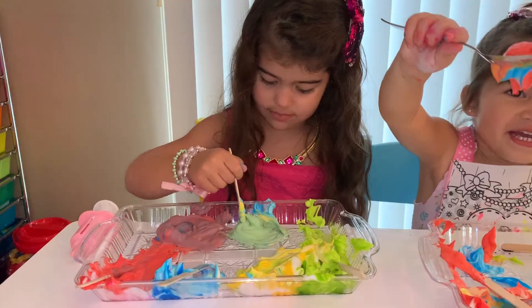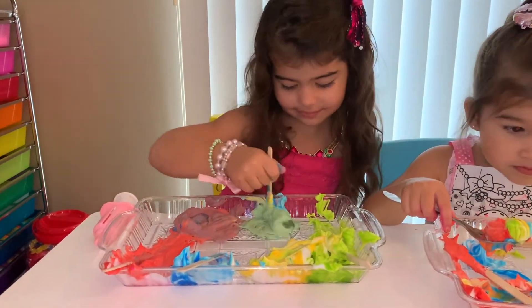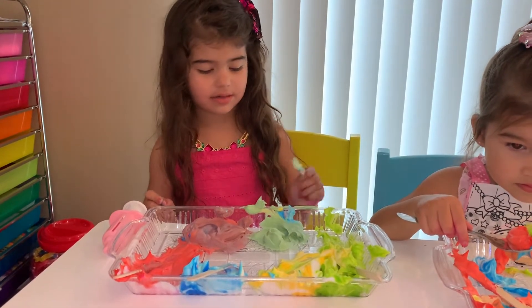Mommy, it's green, mommy! Yeah. When blue and yellow mix, you get green. Yeah?